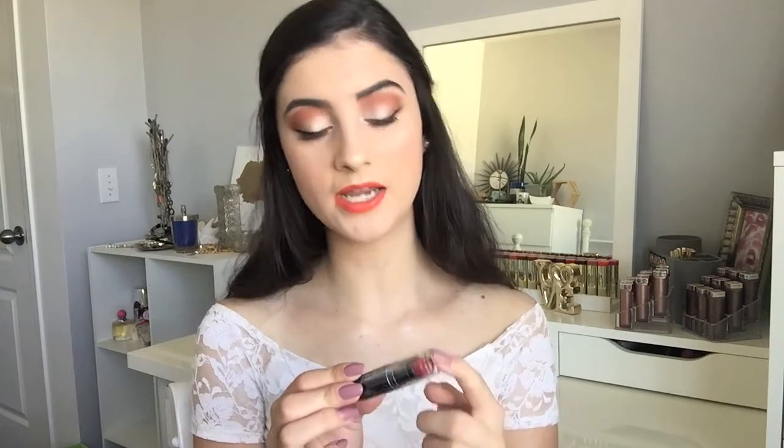I picked up one more thing from Wet n' Wild — this is just a lipstick, and this is in the shade Wine Room.